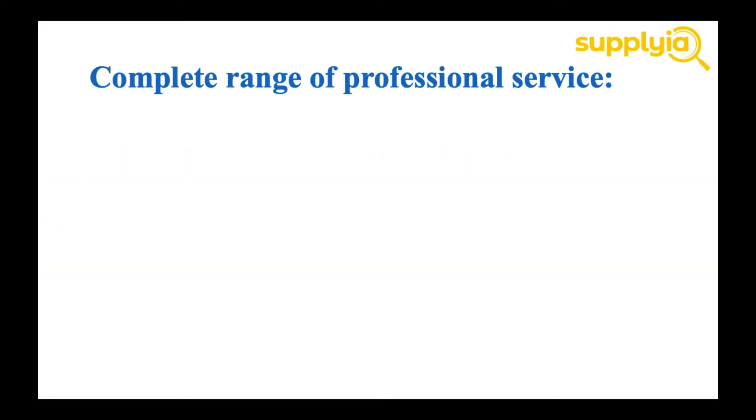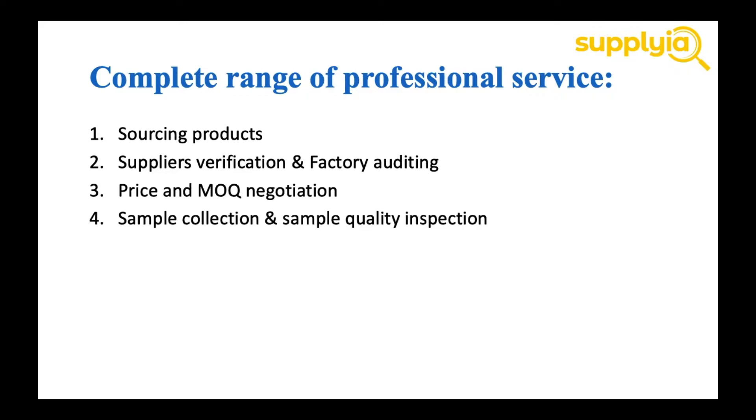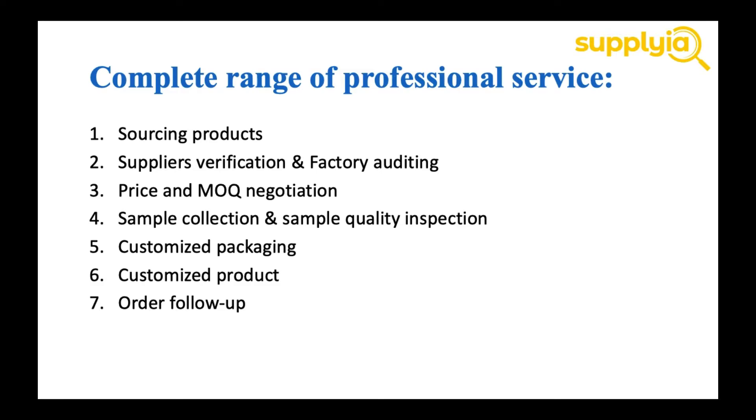Here is a complete range of our professional services. We have services in sourcing products, supplier verification and factory auditing, price and MOQ negotiation, sample collection and sample quality inspection, customized packaging, and customized products. We also do order follow-up service — this is an important service since sometimes, if you don't do order follow-up, the manufacturer will delay your production. We also have a photography service.